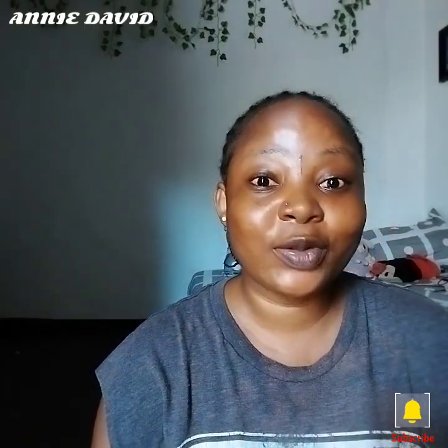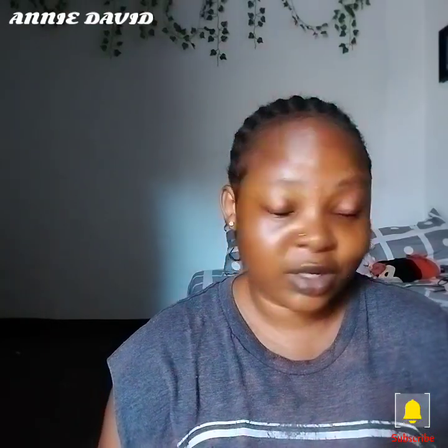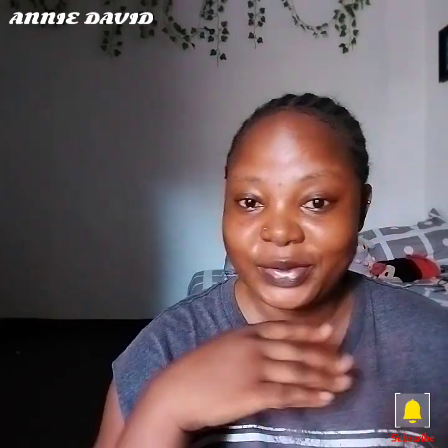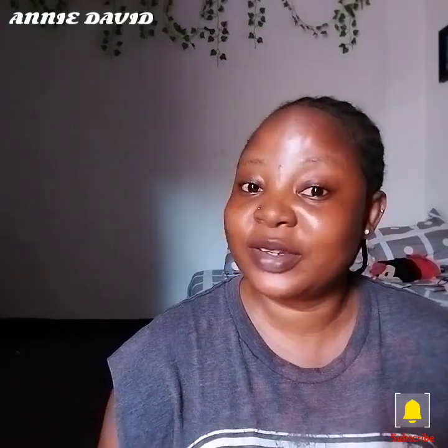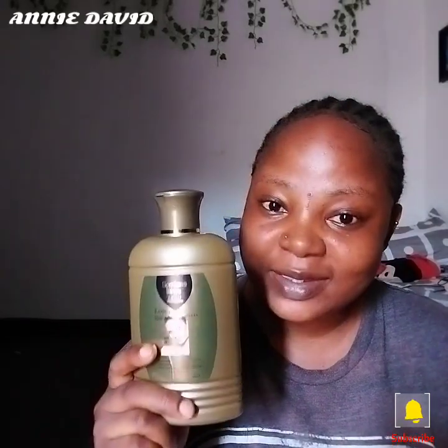If you live in the trench like I do, making videos will be very difficult because sometimes you'll be looking for an opportunity for the whole environment to be calm before you can make videos. My name is Annie Special — you can call me Annie, you can call me David, you can call me Special. If you're just coming across my video for the very first time, please follow my page and subscribe to the channel so you can be a member of this family.